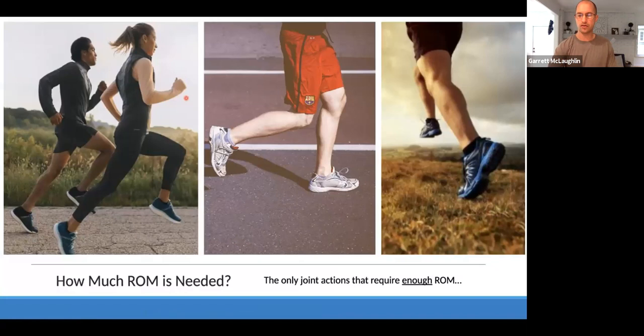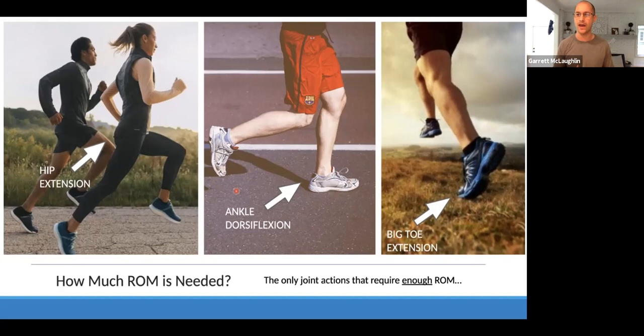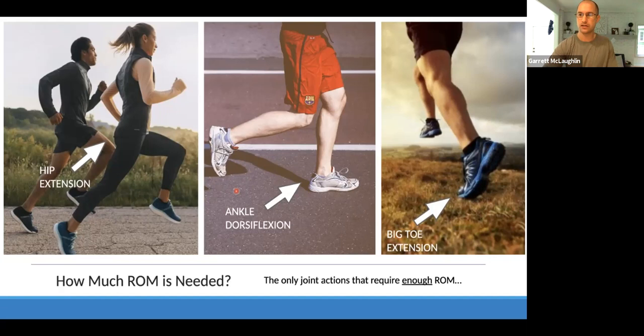For hip extension, looking at a runner in the push-off phase, the hip is extending usually 10 to 15 degrees to propel the body forward — this is what creates power and explosiveness within the stride. For ankle dorsiflexion, as the foot is fixed on the ground, the body travels over the stationary leg and needs to get into dorsiflexion to then achieve hip extension. A lot of runners report limited hip extension, but we need to check whether it's actually the ankle or even the great toe. Big toe extension is the third key area — without it, we're unable to push the body up and forward.